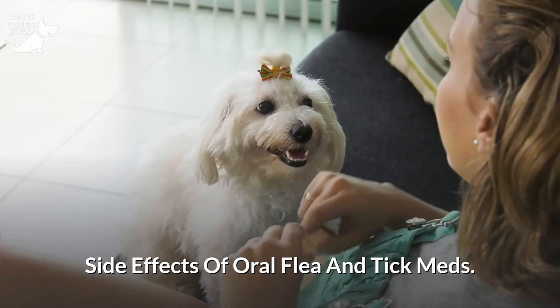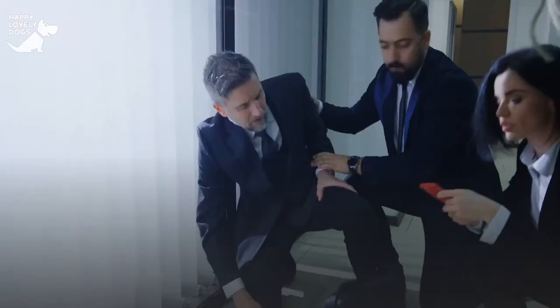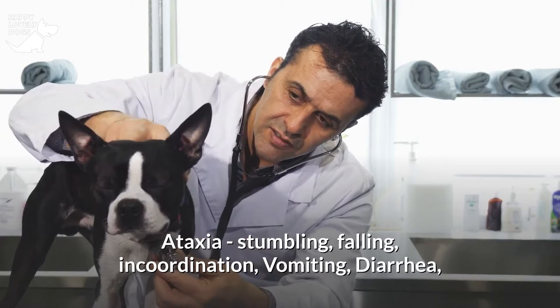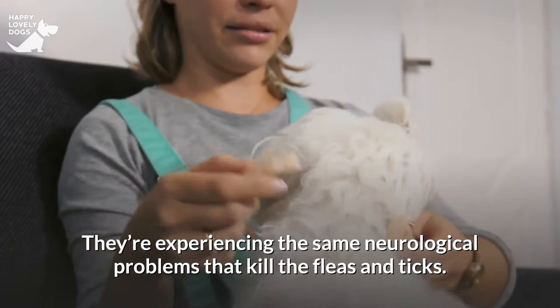Dog owners have experienced some very severe negative effects from oral flea and tick meds. They're typically neurological in origin, like seizures — that's because most of these treatments kill the bugs by targeting the nerve system and paralyzing them. Side effects include tremors, seizures, ataxia, stumbling, falling, incoordination, vomiting, diarrhea, loss of appetite, skin irritations, and lethargy. These signs indicate that dogs are being poisoned along with their pests, experiencing the same neurological problems that kill the fleas and ticks.